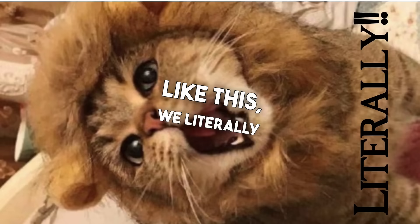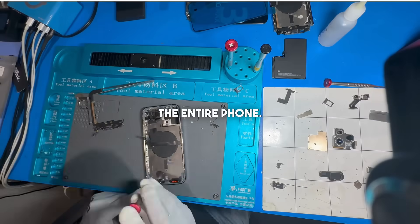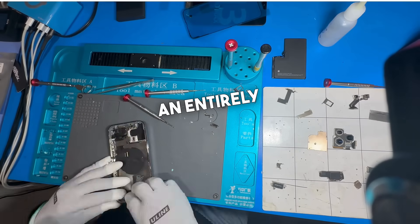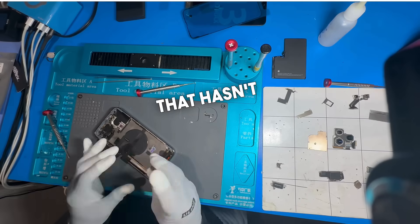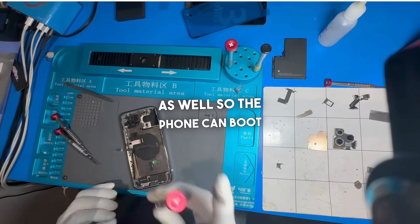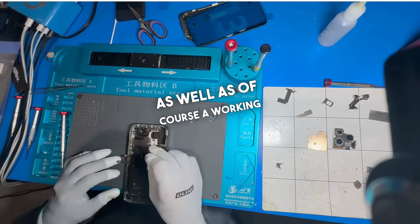For devices like this, we literally need to reassemble the entire phone. The battery and motherboard both need to be removed and installed in an entirely new housing unit that hasn't been chewed on. A new charge port needs to be installed as well so the phone can boot up, as well as, of course, a working OLED screen.